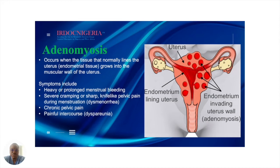In adenomyosis, there's proliferation — essentially movement of the endometrial tissue and the endometrial lining into the myometrial layer of the uterus. This will cause symptoms such as heavy bleeding, prolonged menstrual bleeding, sharp and crampy abdominal pain or pelvic pain, and painful intercourse.